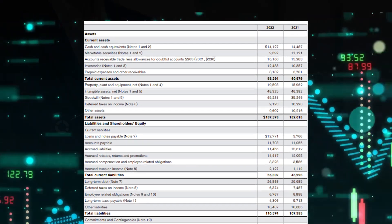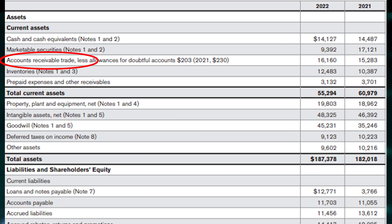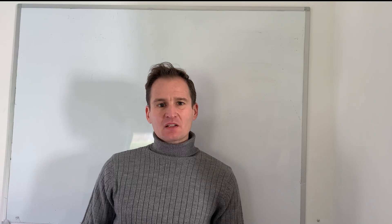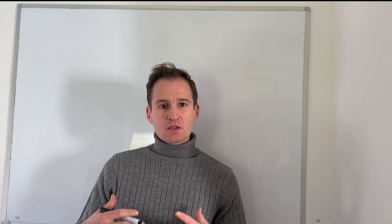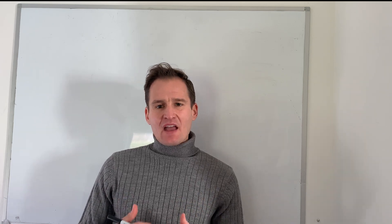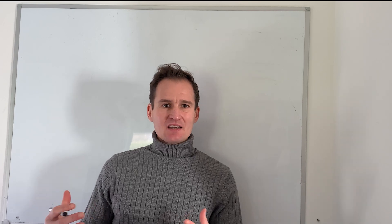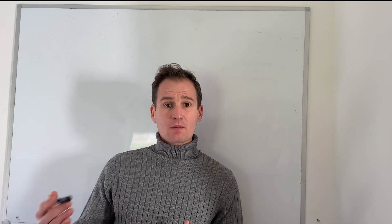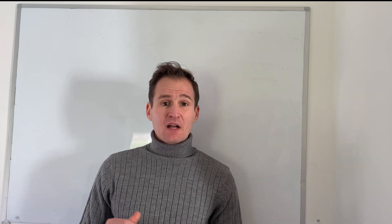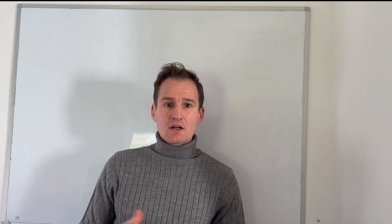Receivables are the balance of money due to the company for goods and services provided but not yet transformed into cash. Having receivables growing faster than sales might signal that either customers are delaying payment or that the company is extending overly favourable conditions to customers, which might signal bad earnings quality.